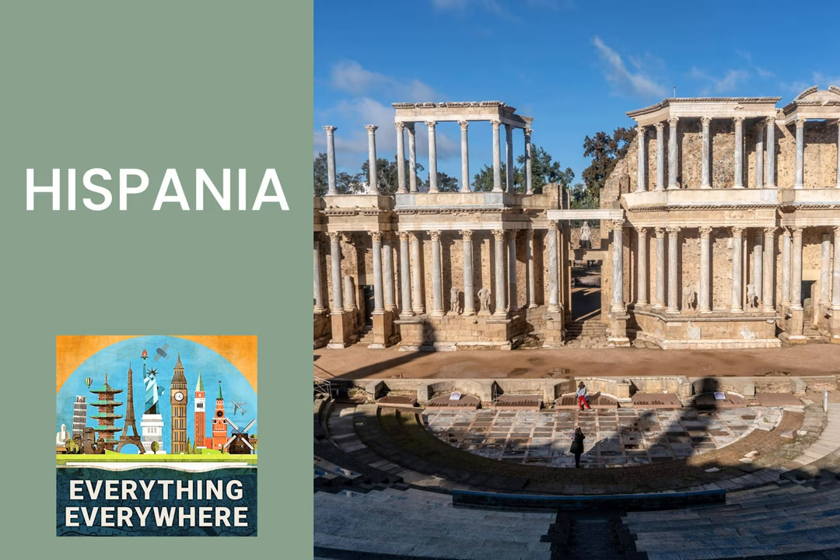Executive producer of Everything Everywhere Daily is James McAuliffe. The associate producer is Thor Thompson. Remember to leave a five-star review to get your review read on the show. They can be left at Apple Podcasts, Podcast Republic, or wherever you listen to the show. You can also help support the show over at Patreon.com. Patrons can get merchandise like t-shirts and hoodies, as well as having direct access to provide suggestions for future episodes.